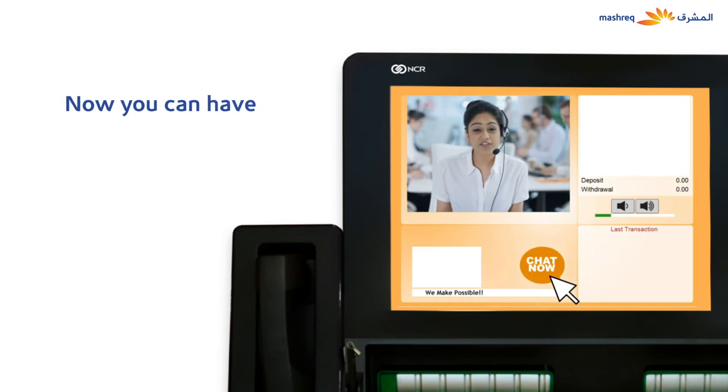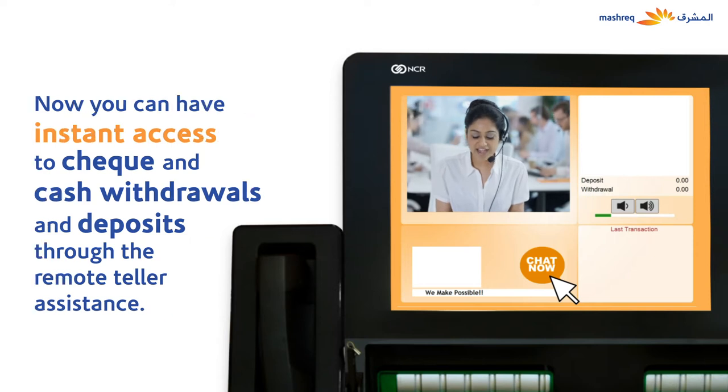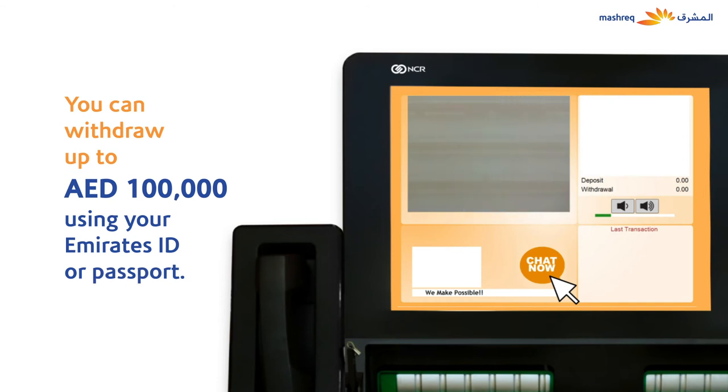Now you can have instant access to cheque and cash withdrawals and deposits through the Remote Teller Assistance, where you can withdraw up to 100,000 dirhams using your Emirates ID or passport.